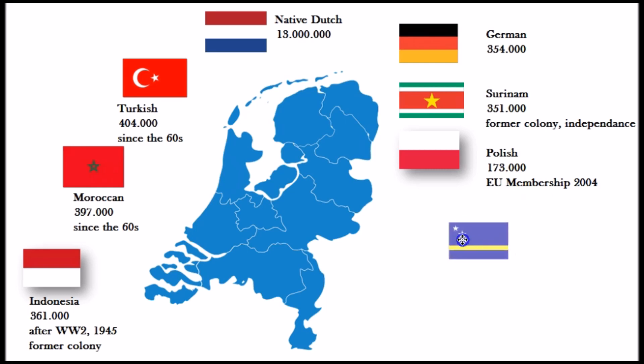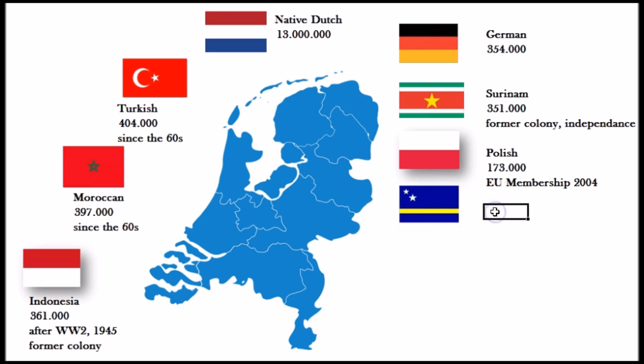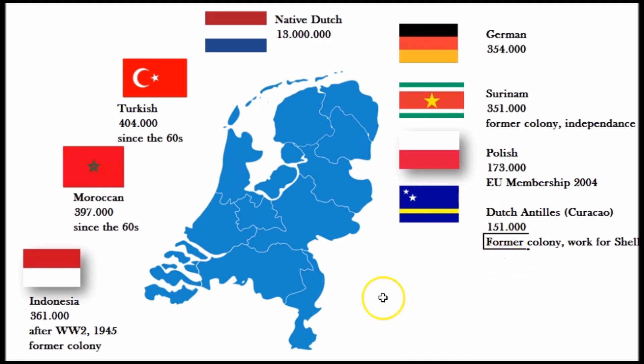Then we have the people from the Dutch Antilles, mainly from the island of Curaçao — about 151,000 persons with a Caribbean background. This is also a former colony situation where a lot of people used to work for Royal Dutch Shell. When that company was closing down its plants there, a lot of people decided to move to the Netherlands to work and find jobs. There are also a lot of students that come each year from Curaçao.